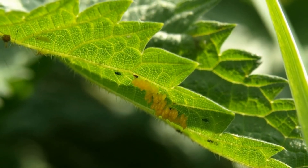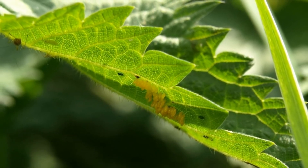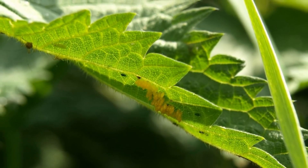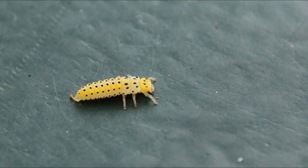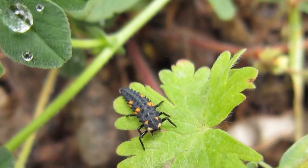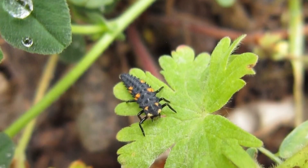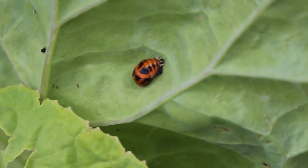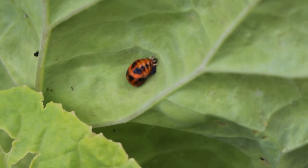Let's talk about the life cycle of ladybugs. They go through a complete metamorphosis, just like butterflies. It all starts with an egg so small that it's barely visible. From this egg, a larva emerges that, surprisingly, looks like a tiny crocodile. These larvae are incredibly hungry and can eat hundreds of aphids a day. After a few weeks, they transform into pupae and, finally, into beautiful adult ladybugs.